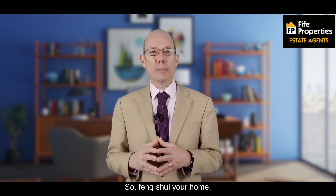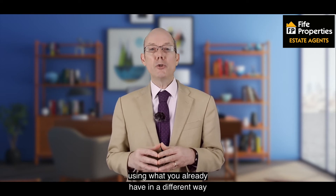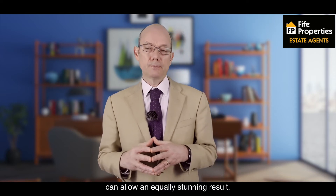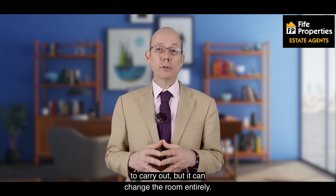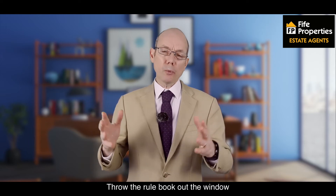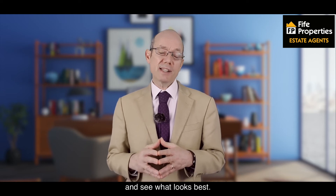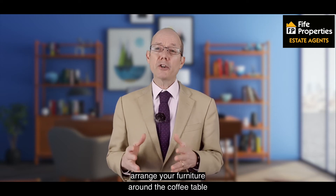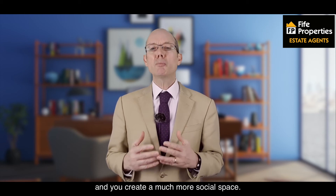Feng Shui your home. When it comes to transforming your home, it's not just a case of spending money. Using what you already have in a different way can have an equally stunning result. Rearranging your furniture is simple enough to carry out, but it can change the room entirely. Throw the rule book out the window when experimenting with where to put your furniture and see what looks best. In the living room, for example, arrange your furniture around a coffee table rather than facing the television, and you create a much more social space.